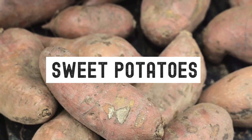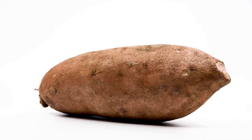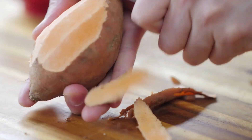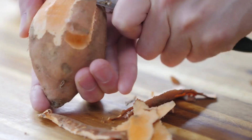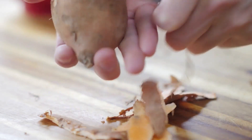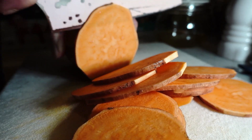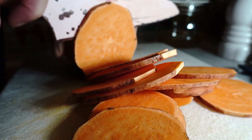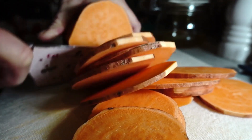Sweet potato — though it is true that guinea pigs are not able to eat potatoes, sweet potatoes can be safely fed as they are not related. They are also high in potassium, so they are good for promoting healthy hearts. Sweet potatoes should be fed raw and given in small quantities due to being high in starch and oxalates.